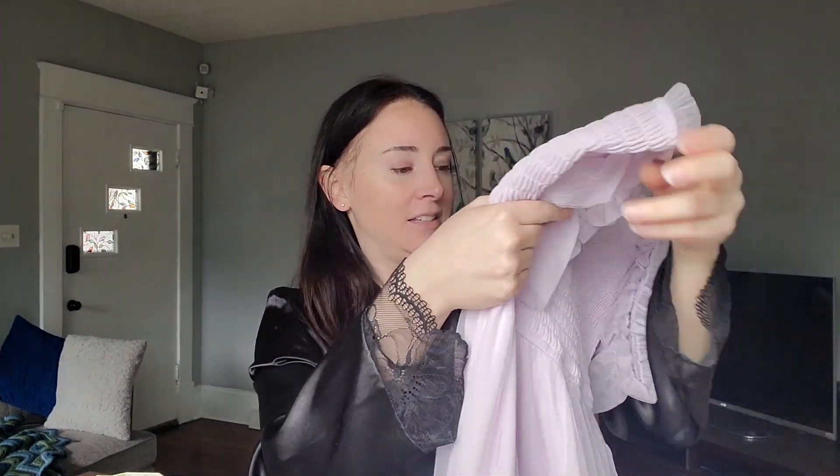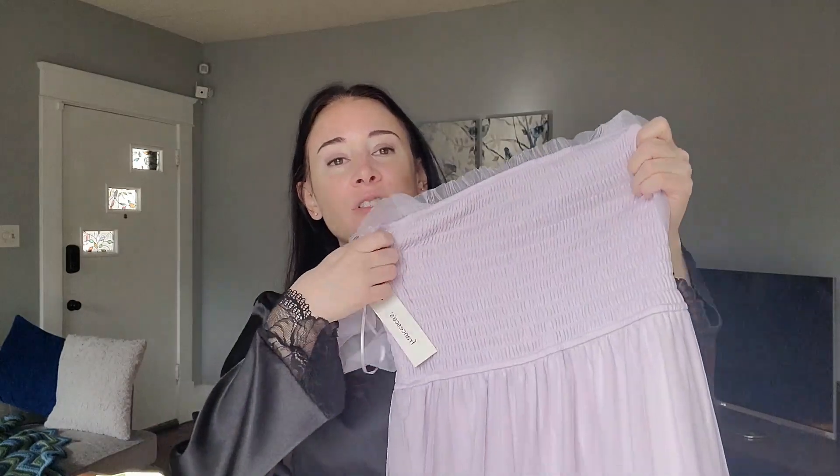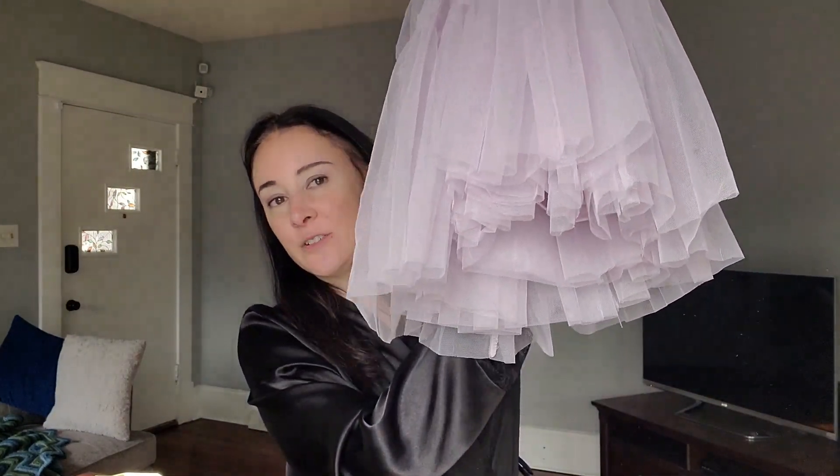Next dress is from Francesca's. This definitely has a different vibe than the other dresses I've tried on so far, but I wanted to go with something a little more fun and flirty — maybe a little cottagecore. It is a lavender dress. What is immediately disappointing is there is a giant black thread sewn into the fabric of the dress. So yeah, that's not cool — and it's in the front of the dress. That's so disappointing. I'm not going to let it stop me from trying it on though. It's a very ruched top with some little sleeves and then the bottom is just tulle after tulle after tulle. I definitely bought this for twirling.